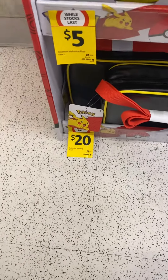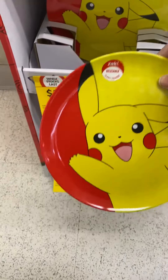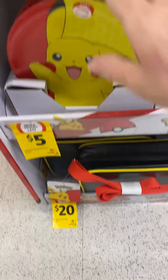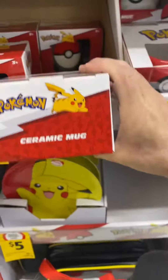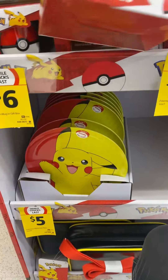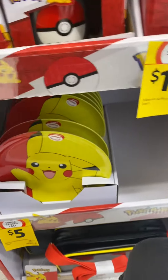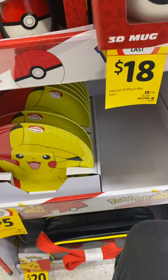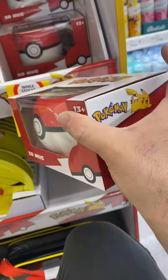You've got some little Pokemon plates — you can put your lunch on that. Then you've got a ceramic mug, nice, with a Pikachu on there. Oh, this is a 3D mug, it's a bit fancier I think, this 3D mug.